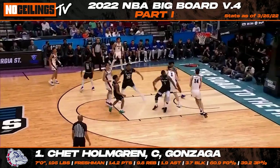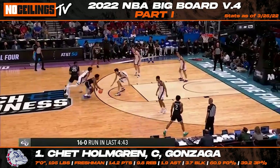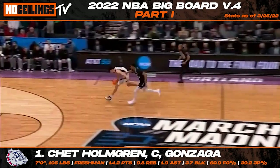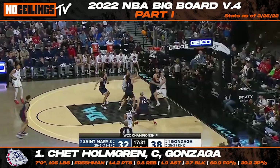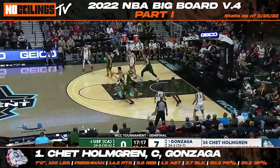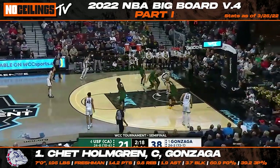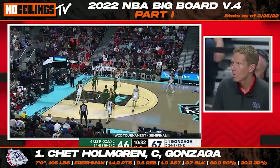The top spot on our most recent No Ceilings composite big board goes to Gonzaga freshman Chet Holmgren. Although the debate at the top will continue to heat up throughout the upcoming months, Holmgren finds his way as the number one prospect for now. There will be plenty of questions about Holmgren's frame moving forward — get used to it — but there's no denying that his defensive ability on the court could make him a special talent at the NBA level. Chet has the potential to be a matchup nightmare at the next level with his defensive awareness and offensive upside. The 7'0", 195-pound big man is a gifted shot blocker who stands out with his feel for the game and floor spacing upside. Holmgren posted averages of 14.1 points, 9.9 rebounds, and 3.7 blocks per game for Gonzaga while shooting 60.7% from the field and 39% from three. For now, Chet finds himself at number one.